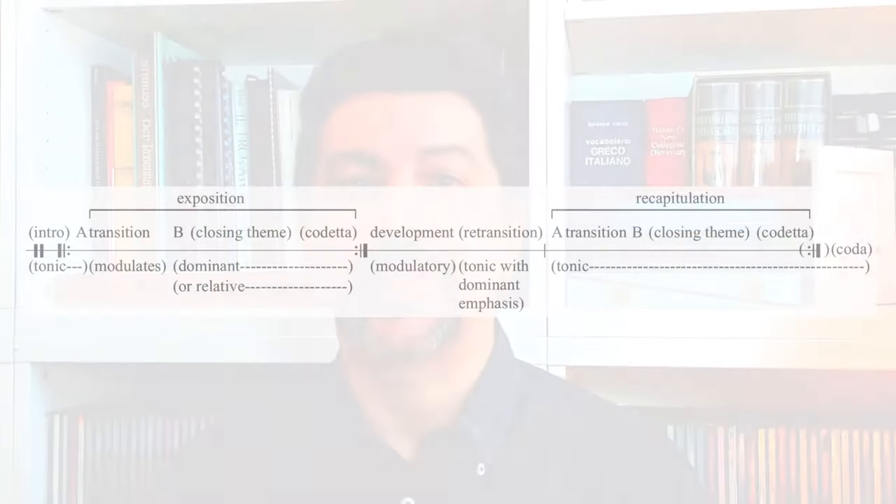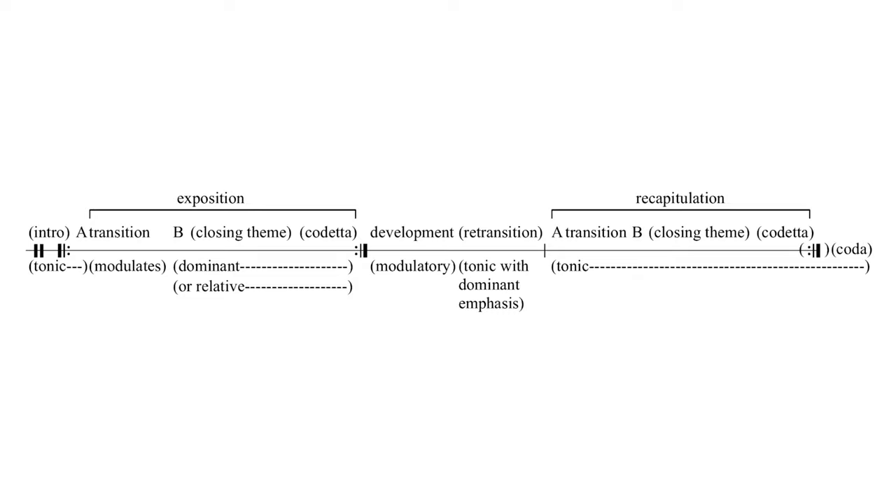Brahms ended up using in the outer movements the quintessential form of classicism, the sonata form, a structure based on an exposition with two contrasting themes, a development and a recapitulation, everything framed by an introduction and a coda. By the way, the very first two episodes of Conducting Pills were centered on the first movement of this symphony. You can find them right here.